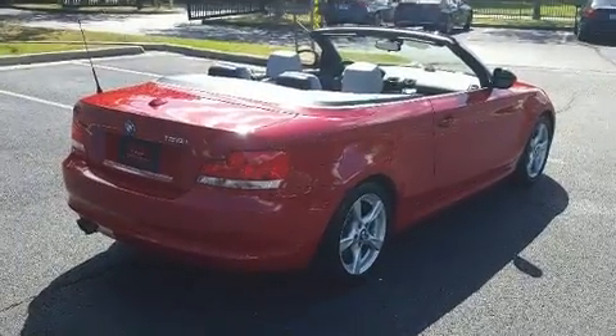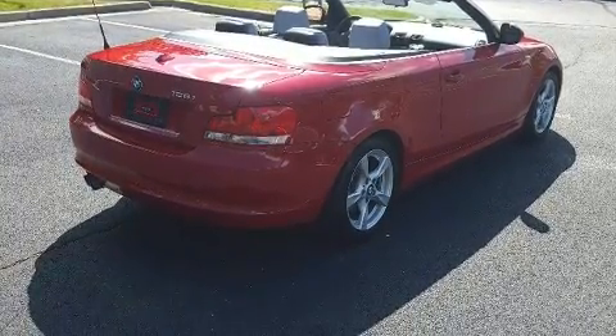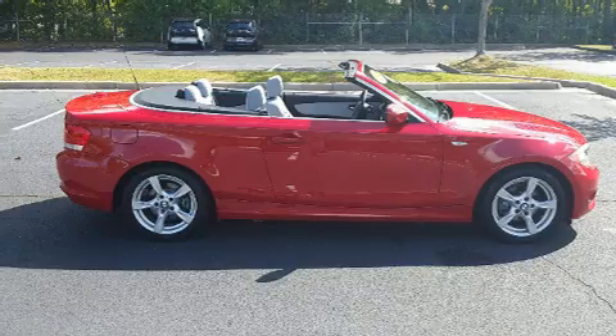Top features include front fog lights, a tachometer, front dual zone air conditioning, heated door mirrors, a power convertible roof, and remote keyless entry.